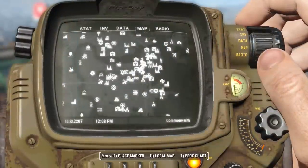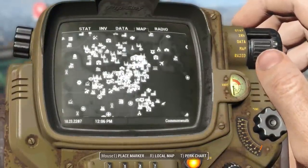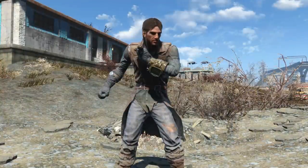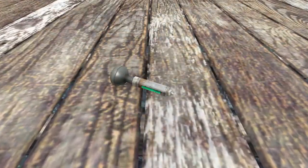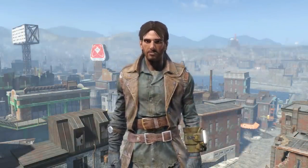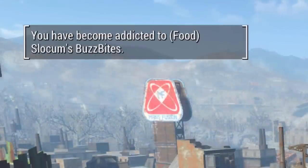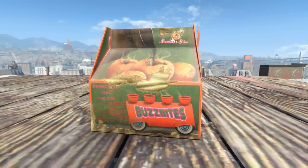There are over 50 unused map markers that were never implemented, mostly meant to appear in downtown Boston and the surrounding areas, as well as some in the DLCs. Several addictions were cut from the game, like the mysterious serum addiction that would have caused a one-point penalty to strength and radiation resistance, a Nuka-Cola Quantum addiction that would have affected the player's strength, and a buzz bites addiction causing the player to lose 20 action points, caused by Slocum's buzz bites.